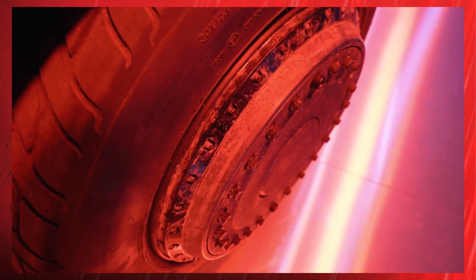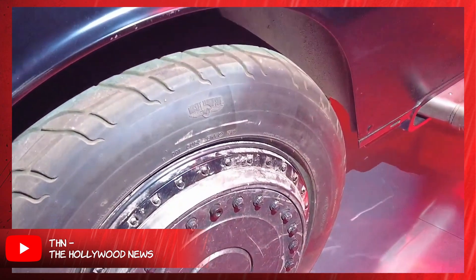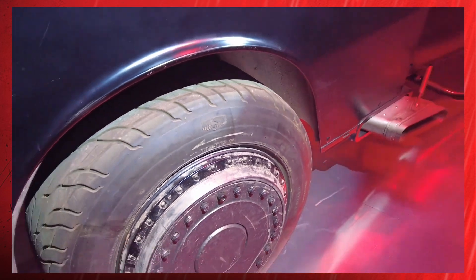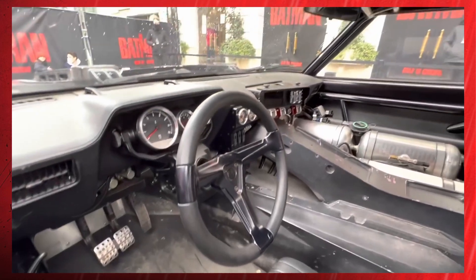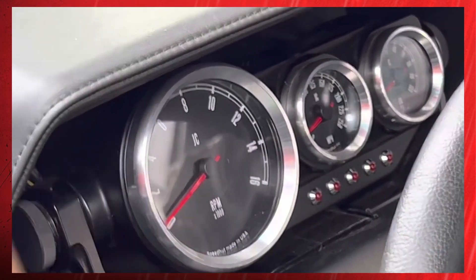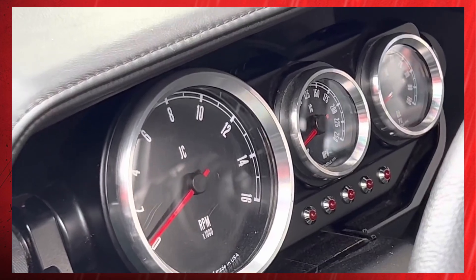Those front wheels are 30 inches tall at 12 inches across, and the rears a whopping 18 inches wide. Interestingly, the rally car tires carry a 2716 DOT serial number — manufactured the first week of July 2016, the summer after Batman v Superman. Before talking about differences: the gauge cluster's speedometer, tachometer, and other gauges were custom manufactured by Speedhut, popular performance enthusiast gauge makers. The JC logo on the gauges is an easter egg devoted to production designer James Chinland.